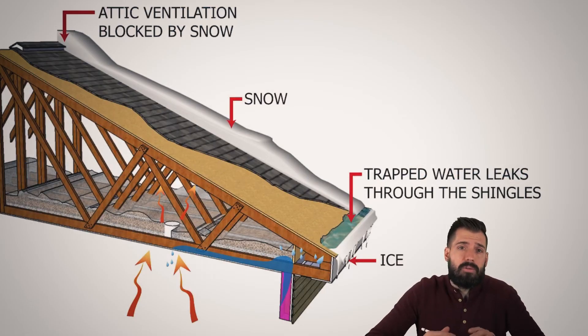During construction, holes are drilled to run wire, plumbing, and vents. Rarely are the holes sealed with caulk, closed-cell sprayed foam, or any other method. Instead, the holes are drilled larger than they need to be, or just left completely abandoned.